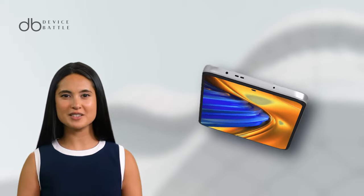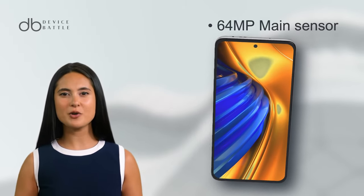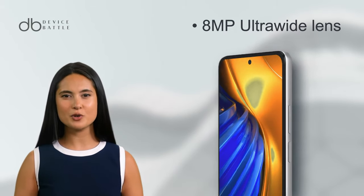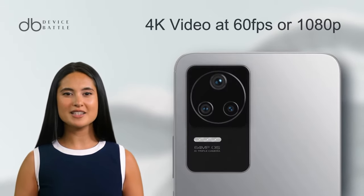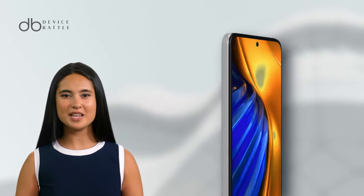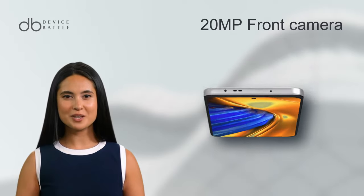On the photography front, the F4 houses a triple camera setup: a 64MP main sensor, complemented by an 8MP ultrawide and a 2MP macro lens. Video enthusiasts can record in 4K at 60fps or 1080p, capturing life's moments in detail. Selfie lovers get a sharp 20MP front shooter.